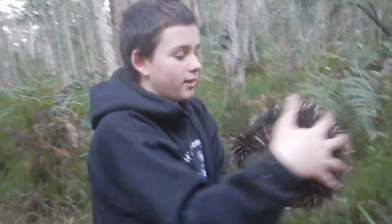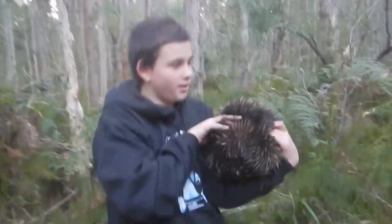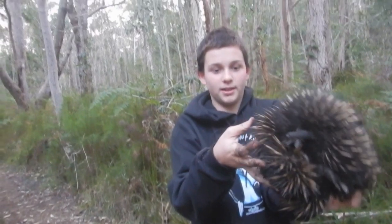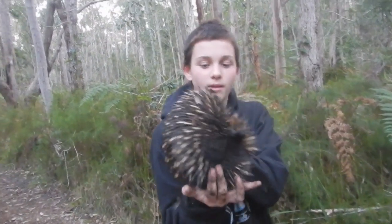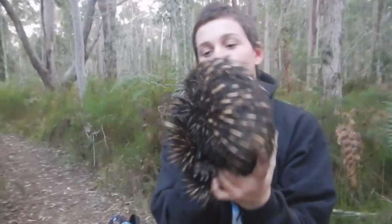Now this is basically like an Australian anteater. They're called the Australian Short Beaked Echidna. They're basically all over Australia, and they're a monotreme. There's only three species of monotreme in the world: this guy, the Short Beaked Echidna; the platypus; and the New Guinea Long Beaked Echidna. And a monotreme is a mammal that lays eggs, which is quite rare.